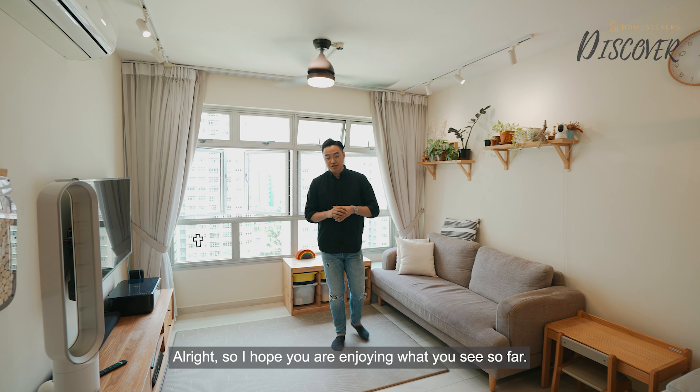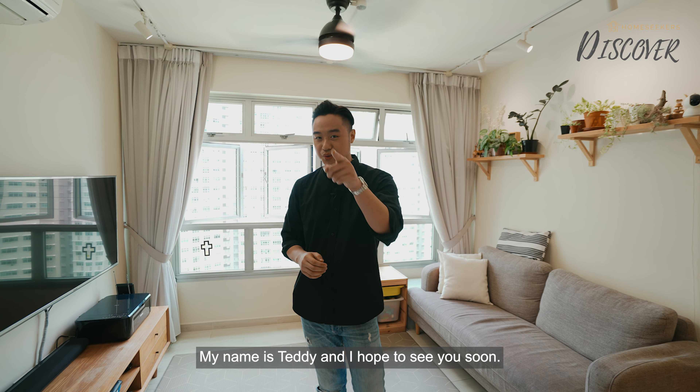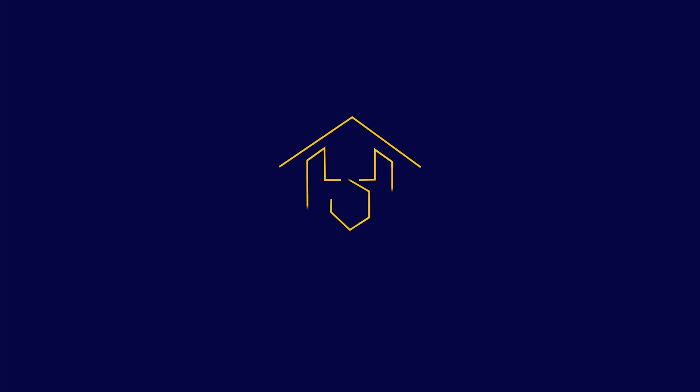I hope you are enjoying what you see so far. If you are interested in a viewing, do give me a call. My name is Teddy and I hope to see you soon. Thank you.